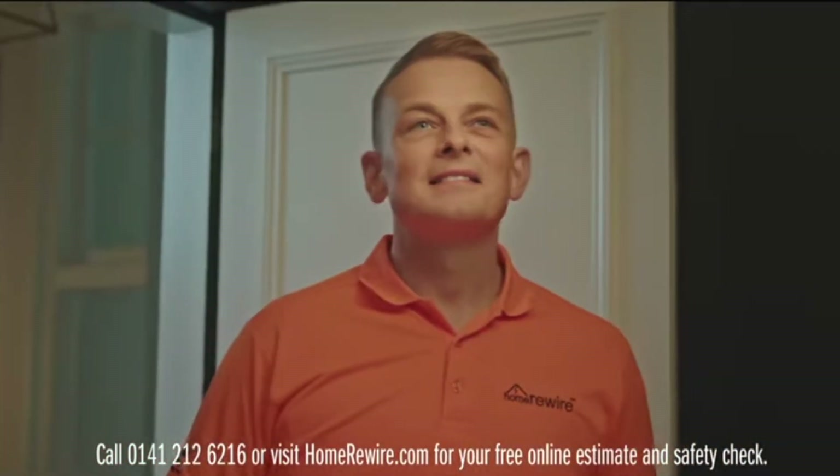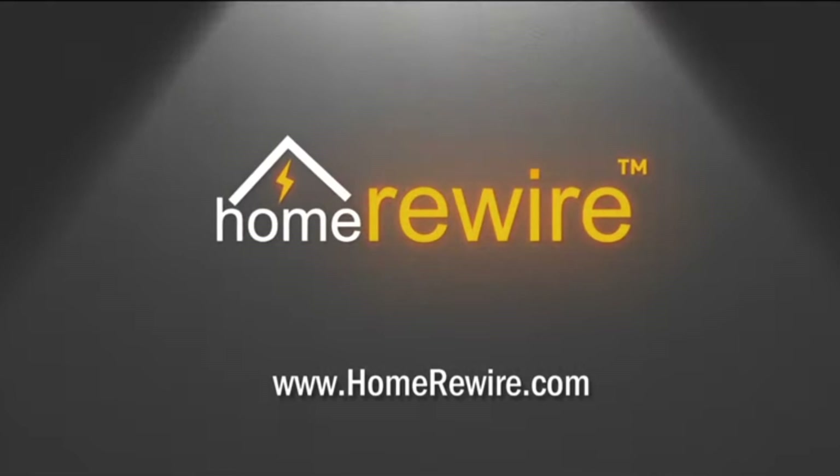At Home Rewire, we never miss a beat. When you need to rewire, remember Home Rewire.